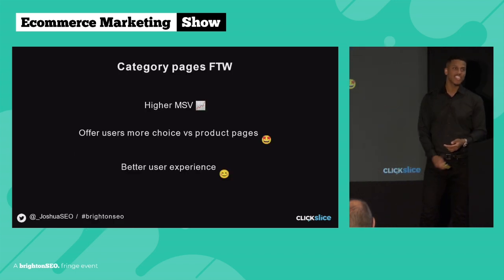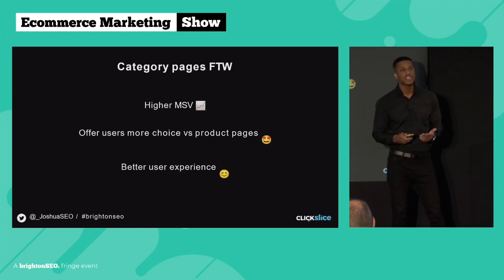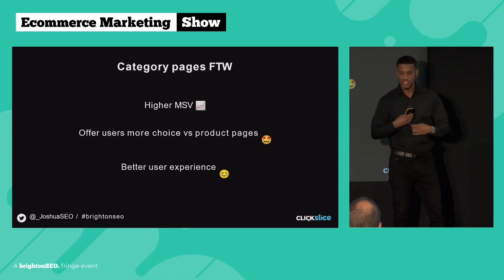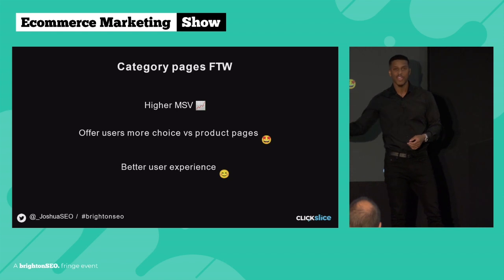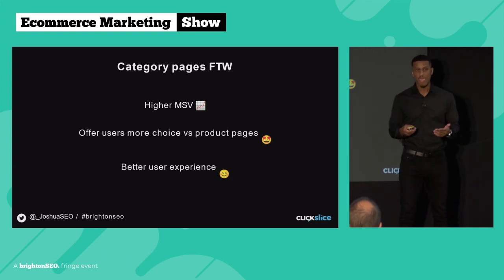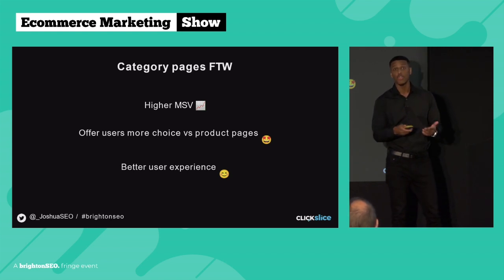Some other pros of targeting category page keywords: they typically have higher monthly search volumes as well. Take a keyword like 'men's black shirts' — that keyword alone is going to have higher monthly search volumes than 'men's black shirt from Zara product 012.' If you're serious about making money from SEO, you need to be targeting these big keywords on your category pages. Another reason I recommend category pages over product URLs is they offer the user more choice.